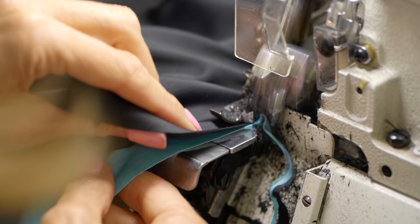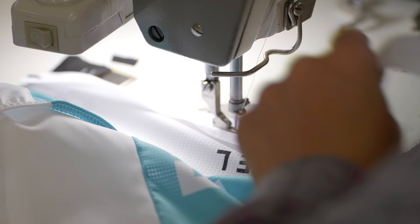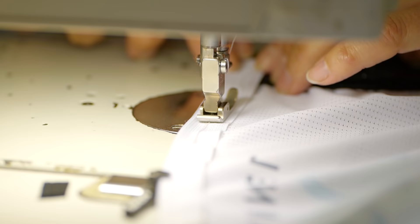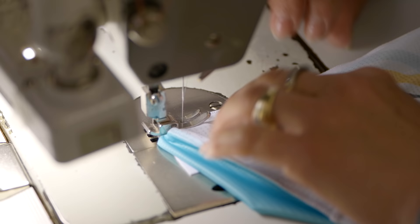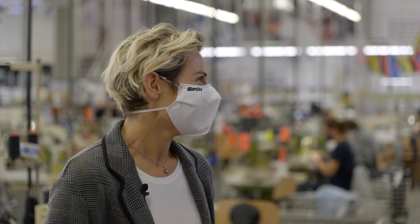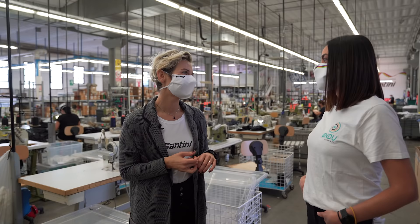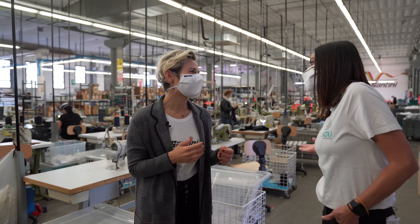La produzione — l'80% — la mandate in giro per il mondo. Cos'è che piace agli stranieri del prodotto Santini e del Made in Italy? Sicuramente all'estero conta moltissimo il Made in Italy. Piace molto il fatto che tutti i prodotti escano da questa fabbrica. E poi piace la qualità: vogliono il massimo, vogliono il meglio e lo acquistano a qualsiasi costo. E ovviamente lo stile italiano.